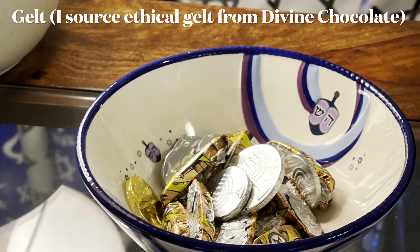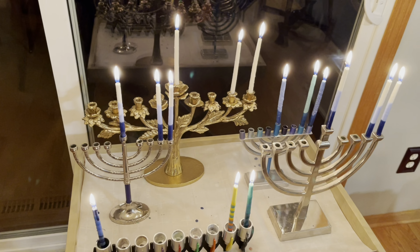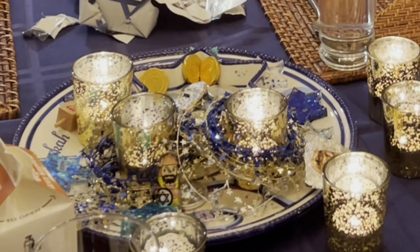But last year it was right up close to Thanksgiving, which was also an interesting experience. Here we are on the second night, having just lit my candles.